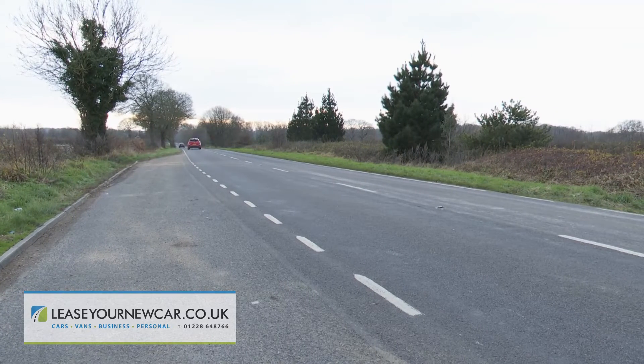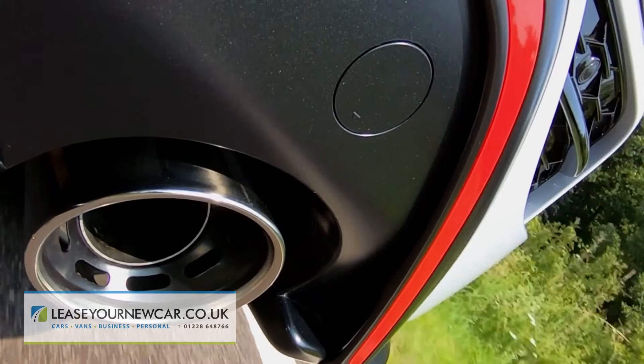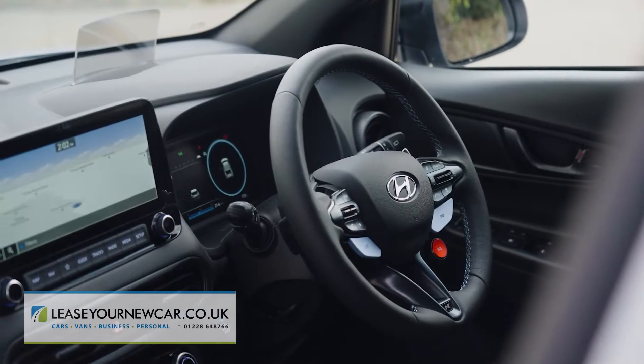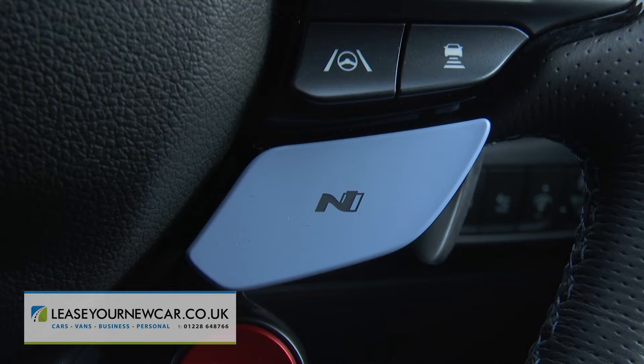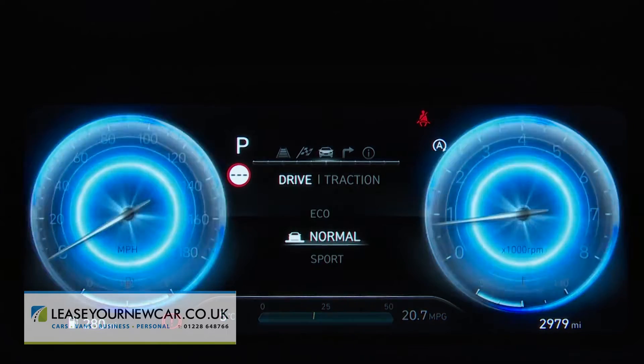That's on the way to 149 miles an hour, to the rorty melody of the standard active exhaust. But those stats don't really deliver the full story here. For that, you'll have to properly program what lies behind these blue steering wheel buttons. The left-hand one activates Hyundai's usual eco, normal and sport modes.